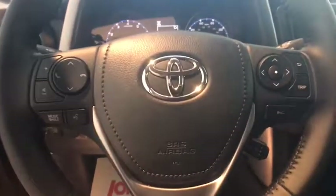Rear window defroster, power windows, remote keyless entry, panic alarm, brake assist, power moonroof, overhead console, tachometer, front reading lamps.